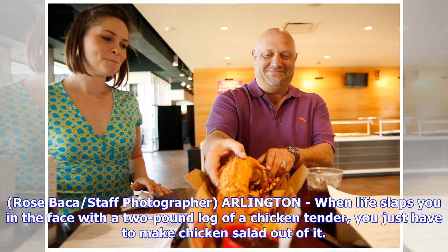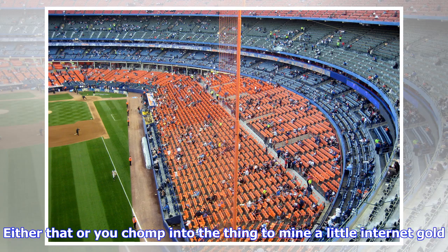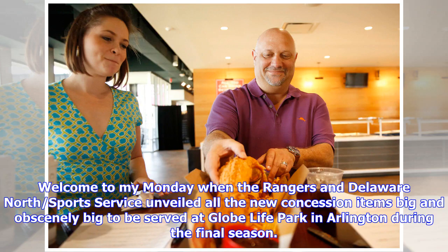Rose Bacca, staff photographer, Arlington: when life slaps you in the face with a two-pound log of a chicken tender, you just have to make chicken salad out of it. Either that or you chomp into the thing to mine a little internet gold. Welcome to my Monday, when the Rangers and Delaware North Sports Service unveiled all the new concession items — big and obscenely big — to be served at Globe Life Park in Arlington during the final season.